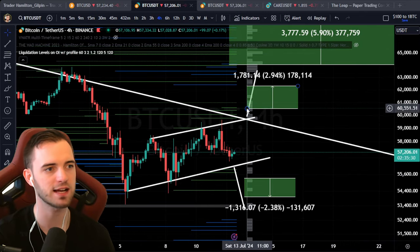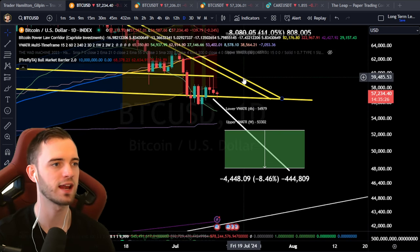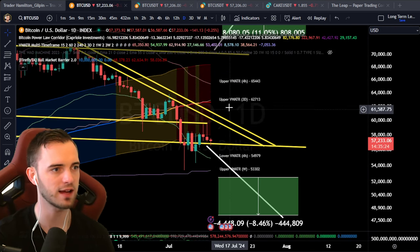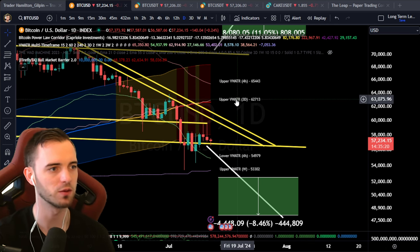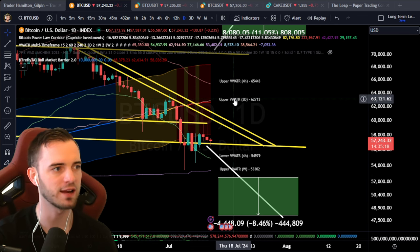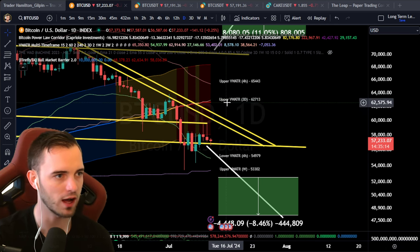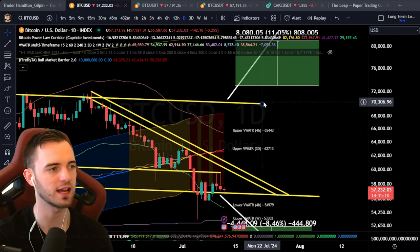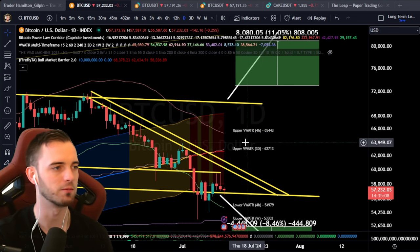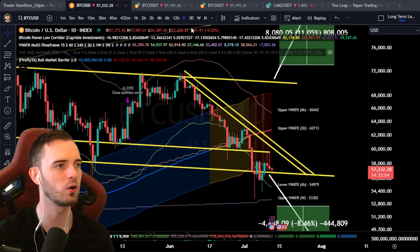If we do want to break over $60,500, we're looking for about $62,300. That would bring us up to just underneath our volume weighted ATR bands on the macro. I would expect some downward momentum to follow after that. But if we do get above $65k, that's when things start to get full-on recovery momentum. So that's really what we're looking for on all fronts.